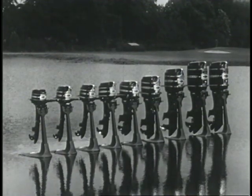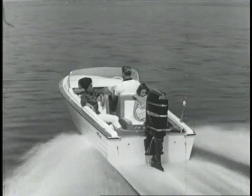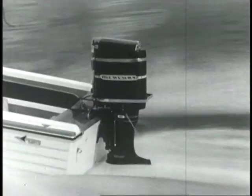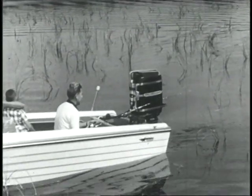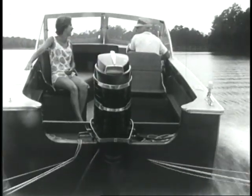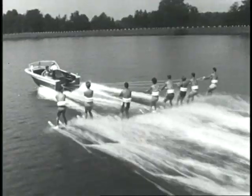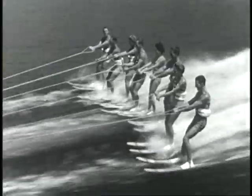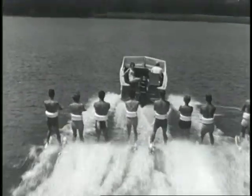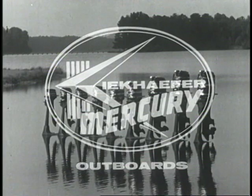Going somewhere? With a Merc 850 outboard on your boat, you can go anywhere — from the lake or river nearest your home to the deep blue sea. This 85-horsepower six-cylinder in-line will power a runabout, a big cruiser, or a houseboat. In all the world, there's only one outboard that will outperform the Merc 850 — and that's the magnificent Merc 1000, first and only 100-horsepower outboard. Along with the glamour of owning a Merc 1000 comes the sheer joy of experiencing its unmatched smooth, quiet power. 25 years of creative engineering have made Mercury the best.